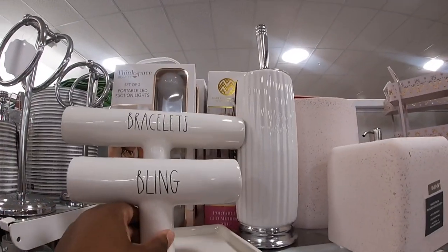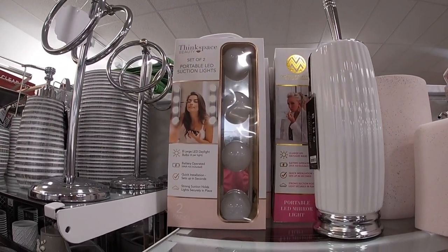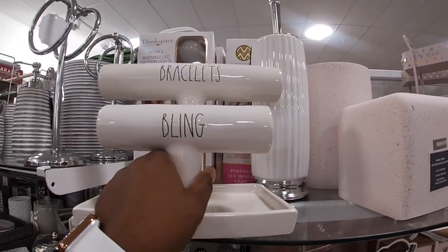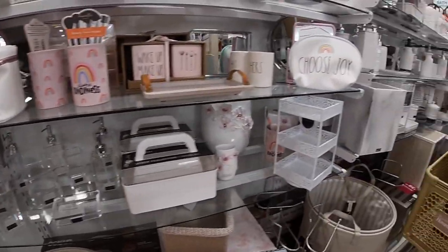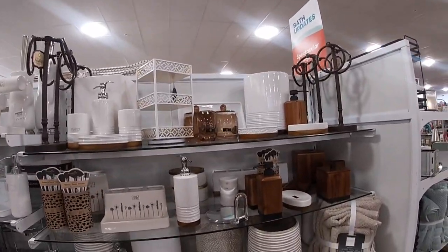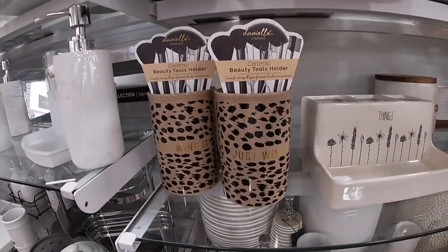What does this say? It's blank. For this Thinkspace set of two portable LED lights — this is $16.99. Oh, the brown set looks so pretty. I like all the browns. And this one says just winged brush holder, $5.99.